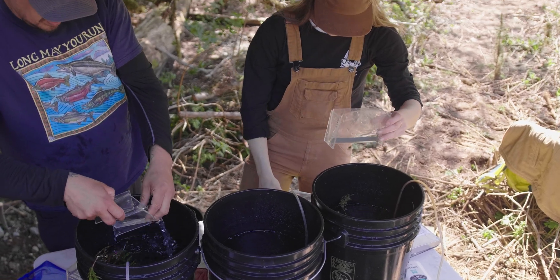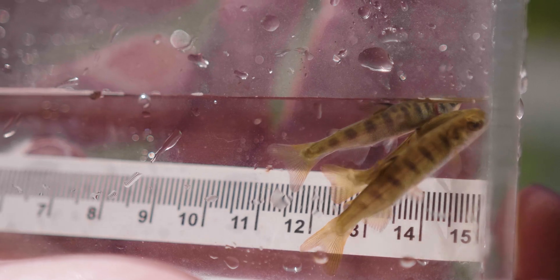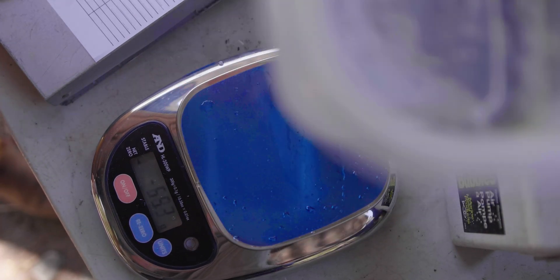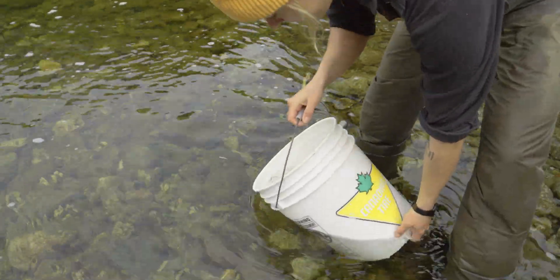The objective is to get an idea of the relative abundance and egg-to-fry survival, so it helps to inform fisheries management and gives a better idea of salmon production in the river.